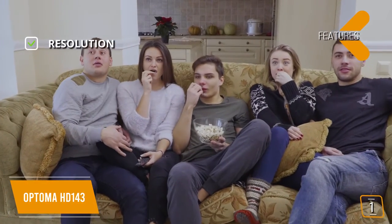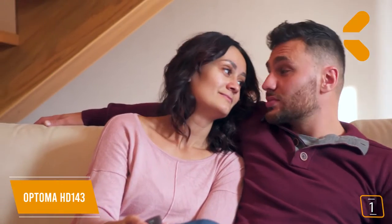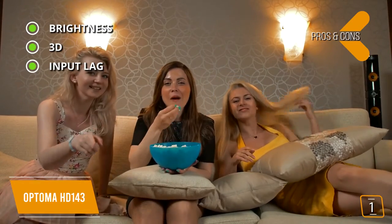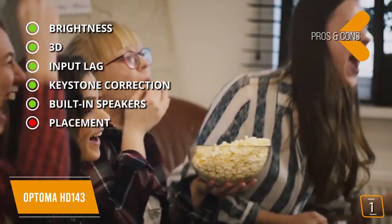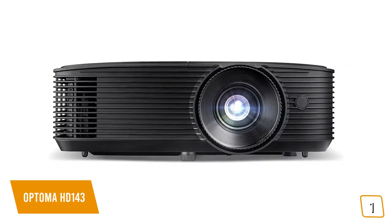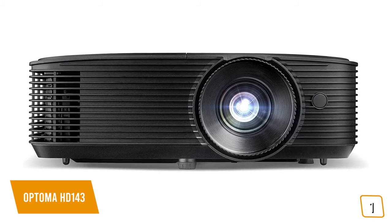Key features include native 1080p resolution and ISF calibration modes — you can save calibration settings for day and night so you don't have to keep readjusting to achieve the best color. Pros are brightness bright enough for well-lit rooms, 3D support for DLP Link and VESA RF glasses, 16.4ms input lag with enhanced gaming mode for casual gaming, vertical keystone correction, and a 10-watt mono built-in speaker. Cons include 1.1x zoom limiting placement flexibility, a speaker that isn't very loud, and only a one-year warranty with 90 days on the lamp. The Optima HD143X is a great HD projector usable both indoors and outdoors, offering true high definition that competes above its class while remaining affordable.